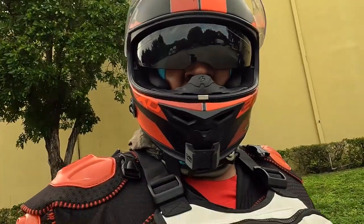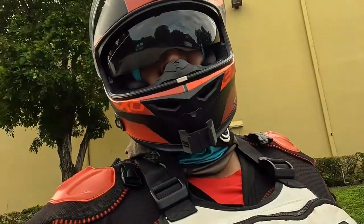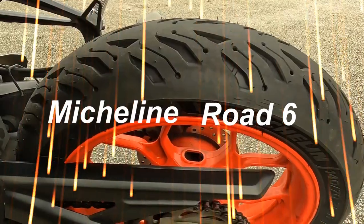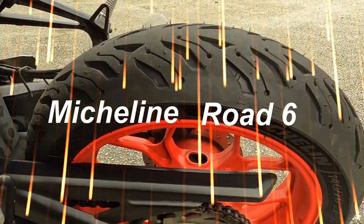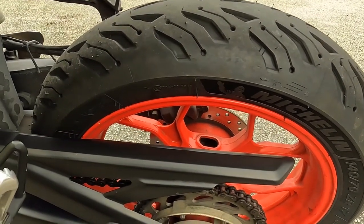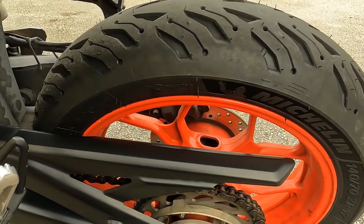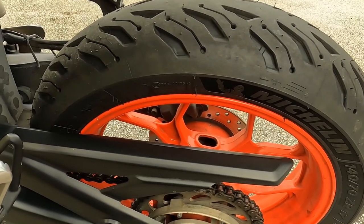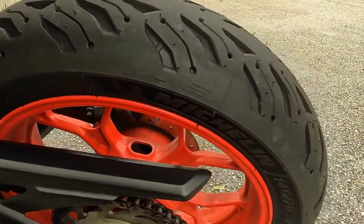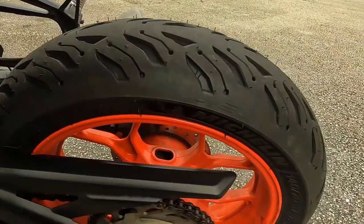What up everybody, welcome back to the Keep Living Motor World, I am the KL Rider. These are the Michelin Road 6 tires — the most talked-about tires on the planet for motorcycles. It doesn't matter what type of bike you have — sport bike, naked bike. I'm not sure if they make them for Harleys or bigger bikes, but for sport touring bikes they're available.